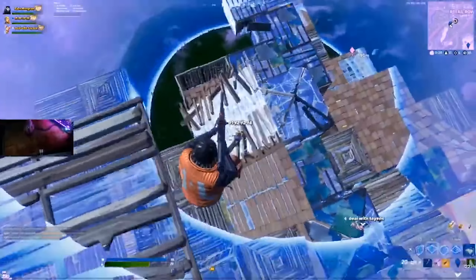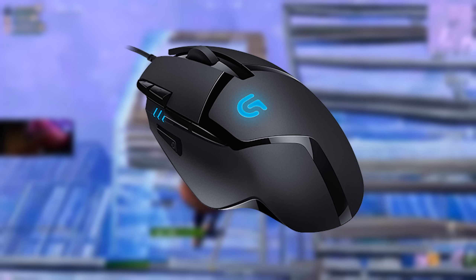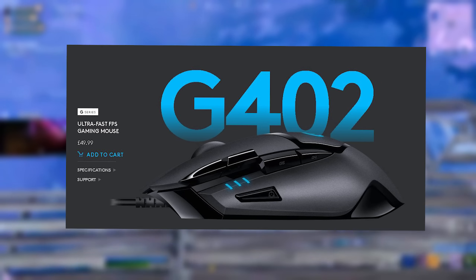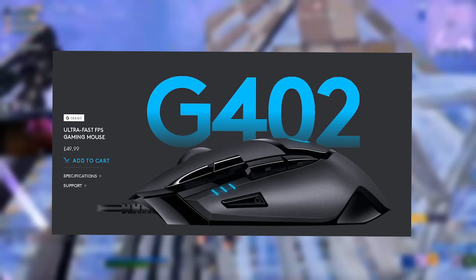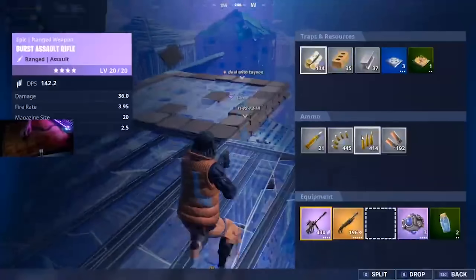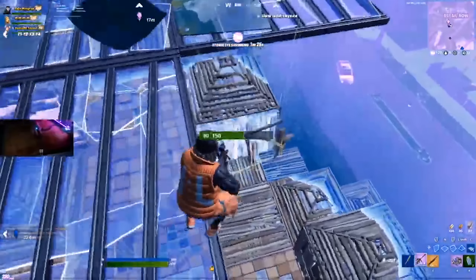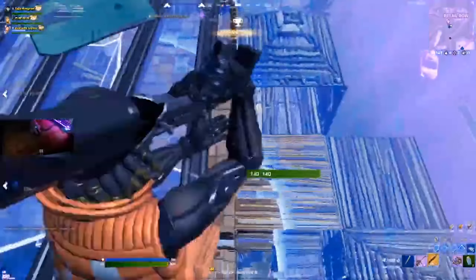Moving on to number four: the Logitech G402 Hyperion Fury wired gaming mouse — most people just call it the G402. In terms of price it's 37 GBP, around 45 to 50 dollars or about 40 euros, so it's actually cheaper than the Glorious. In terms of weight it's 144 grams — more than double the Glorious — so this is a heavier mouse, maybe great for players with high sensitivity.